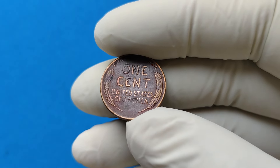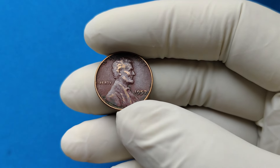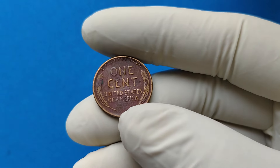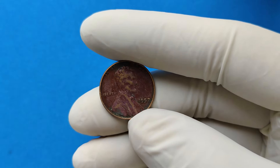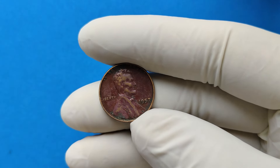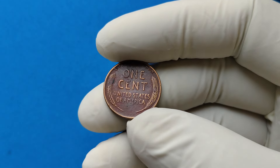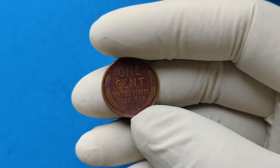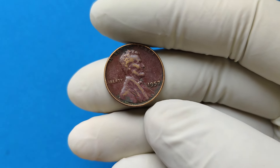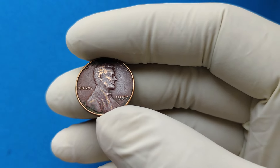These coins were minted from 1909 to 1958, when they were replaced by the Lincoln Memorial reverse. Now, you might be wondering, what's so special about the 1957 no-mint-mark Lincoln penny? Well, there are a few factors that set it apart. Most pennies produced in 1957 were minted in Philadelphia, which at the time did not include a mint mark on its coins. So, if you look at a 1957 penny and don't see a mint mark, it's because it was likely minted in Philadelphia — not an error.